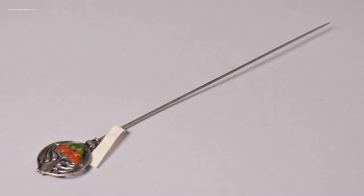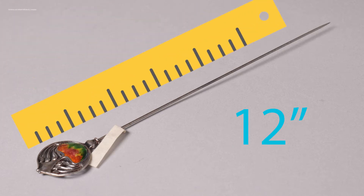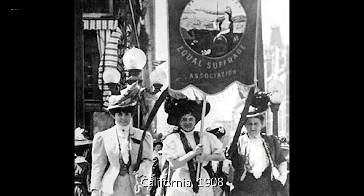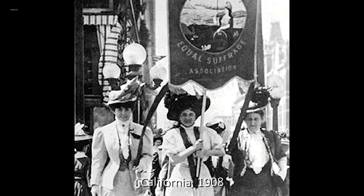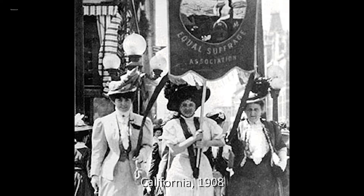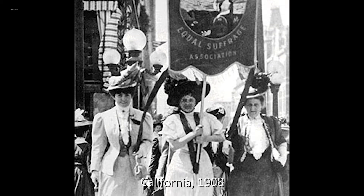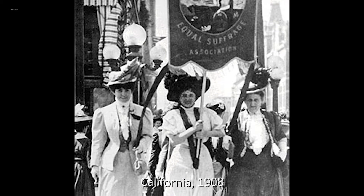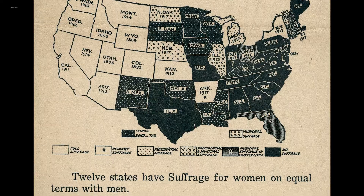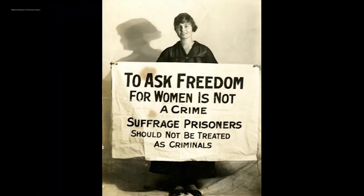By the early 1900s, hat pins could be up to 12 inches long, and that's because the hats got huge. During this period, a shift was happening in Western societies. Women were starting to be seen as individuals rather than objects. The fight for women's suffrage was gaining steam. Many women were pushing back against female dependence on men for survival.